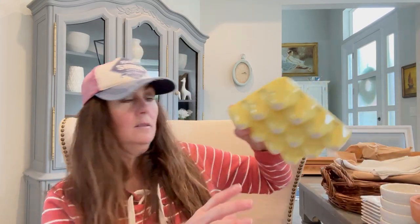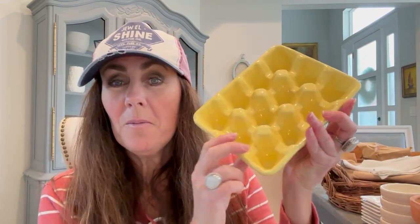Oh, this is so cute — it's just a little ceramic egg holder, but I love this so much. I think it's just the color: it's just a happy, bright, sunny yellow. I'm going to use this just for some farm eggs. So cute, and this was only $1.50 — so why not? So cute and happy, I love that.